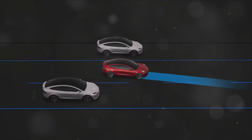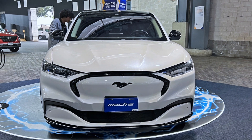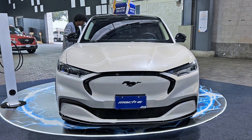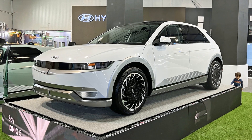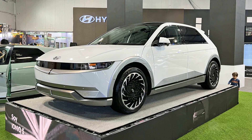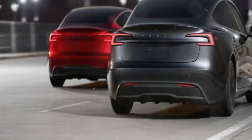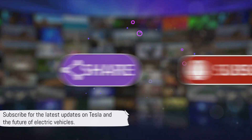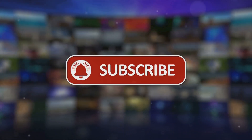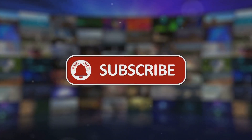The 2024 Model Y isn't just about new features and improvements — it's about maintaining Tesla's competitive edge in the face of rising competition from the Ford Mustang Mach-E, the Audi Q4 Sportback e-tron, the Hyundai Ioniq 5, and the Kia EV6. So keep your eyes peeled for the 2024 Tesla Model Y, a vehicle set to redefine what we expect from electric vehicles. Thanks for watching — don't forget to like, share, and subscribe for more videos on the future of electric vehicles, with Tesla leading the charge. See you at the next discussion.